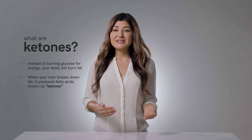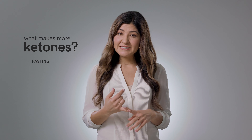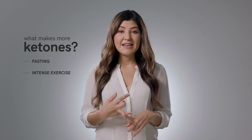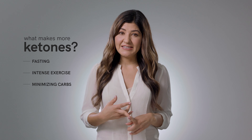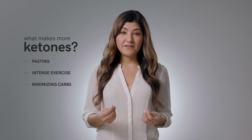The liver sends ketones into the bloodstream and gives your body energy. People tend to make more ketones when they are fasting, doing intense exercise, minimizing the carbohydrates they eat, or in the case of type 1 diabetes, a complete lack of insulin.